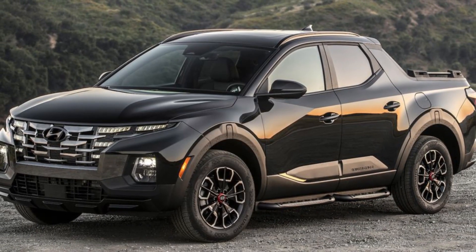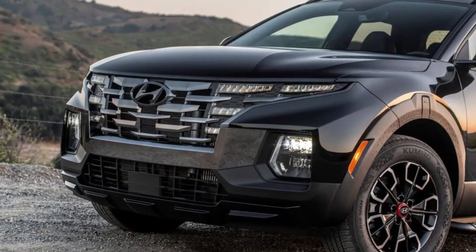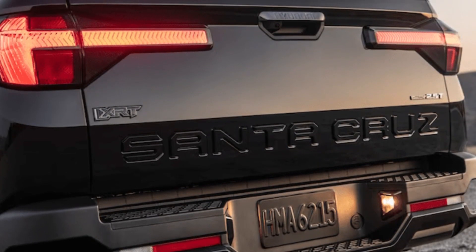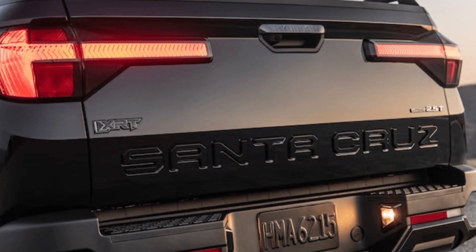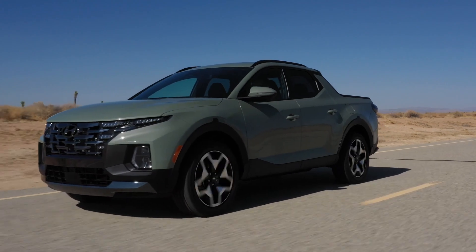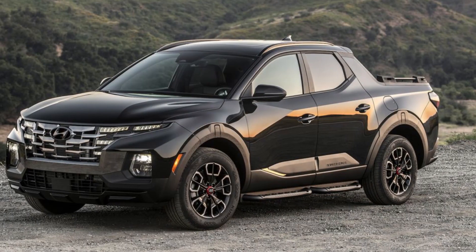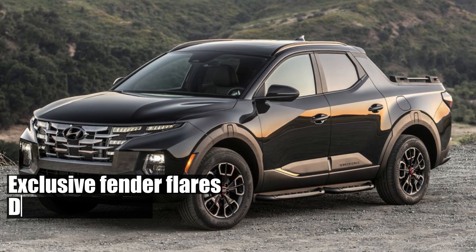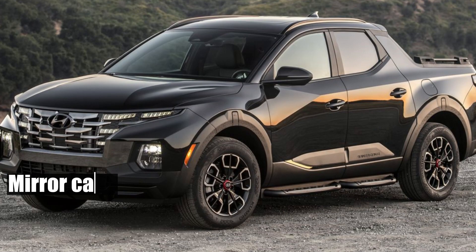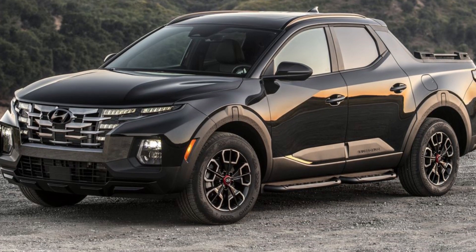The Santa Cruz XRT sports a fierce, blacked-out exterior, dark chrome grille, brooding front and rear fascias, and a tailgate handle that means business. Santa Cruz is boldly stamped in matte black across the tailgate — a challenge to all its rivals. And for those who appreciate the finer details, it boasts exclusive fender flares, door garnishes, sidesteps, bed rails, mirror caps, door handles, and even distinctive black wheels with punchy orange center caps.